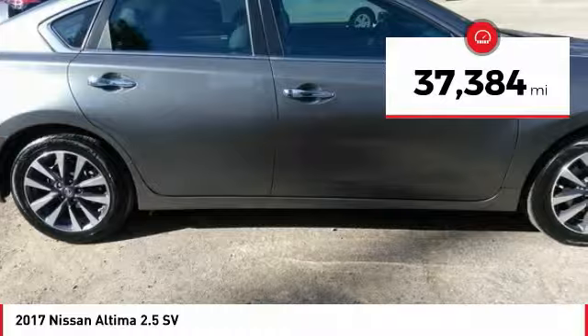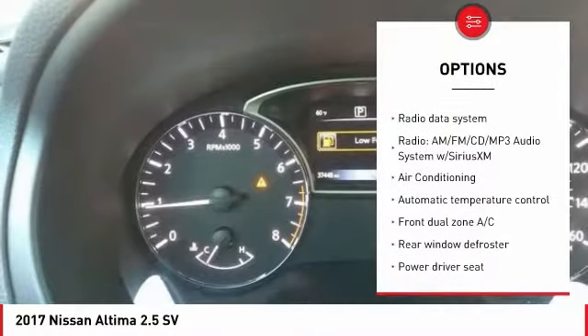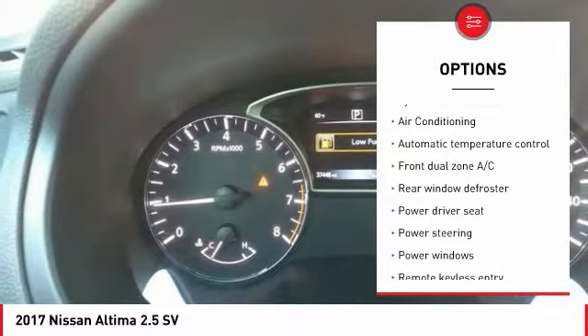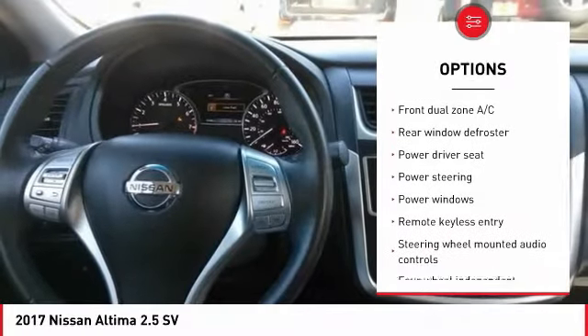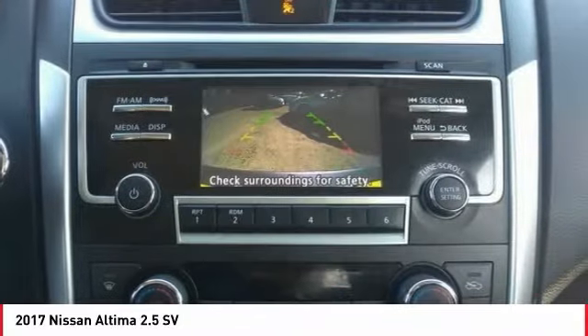Here are some of this vehicle's great options: traction control, air conditioning, dual airbags, power steering, four-wheel disc brakes, center armrest, fog lights, power windows, security system, CD player.